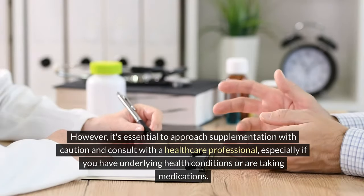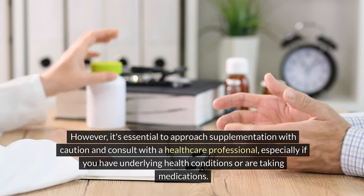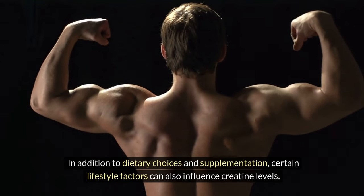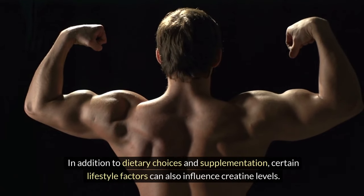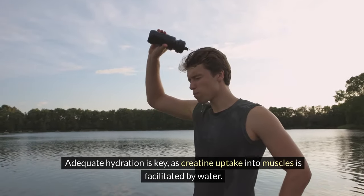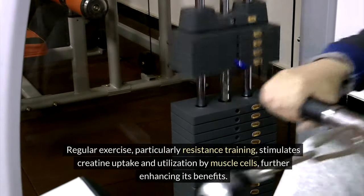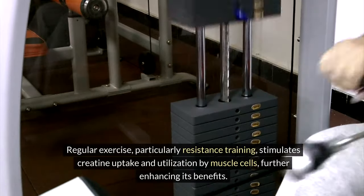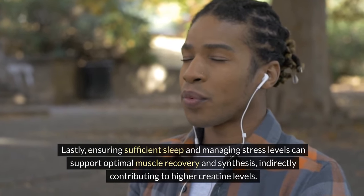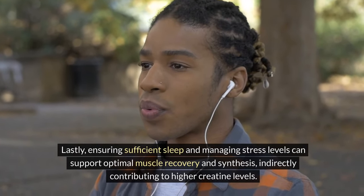It's essential to approach supplementation with caution and consult with a healthcare professional, especially if you have underlying health conditions or are taking medications. In addition to dietary choices and supplementation, certain lifestyle factors can also influence creatine levels. Adequate hydration is key, as creatine uptake into muscles is facilitated by water. Regular exercise, particularly resistance training, stimulates creatine uptake and utilization by muscle cells. Lastly, ensuring sufficient sleep and managing stress levels can support optimal muscle recovery and synthesis, indirectly contributing to higher creatine levels.